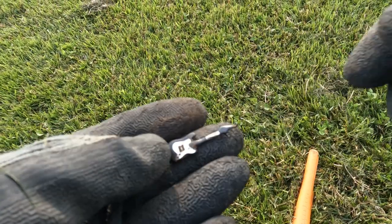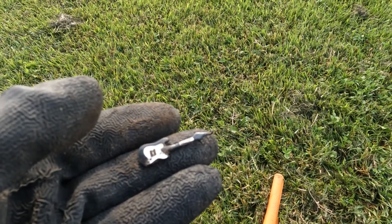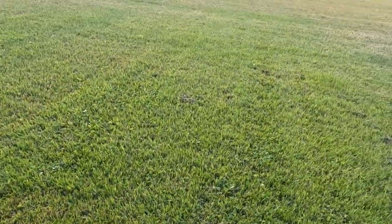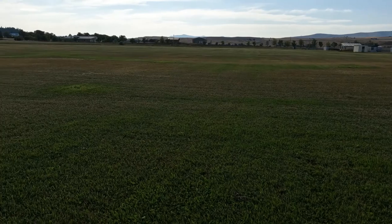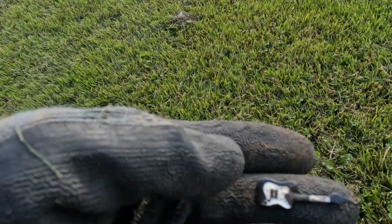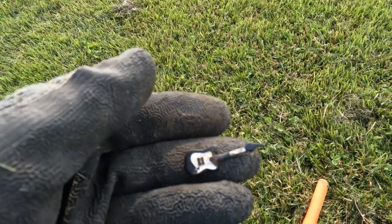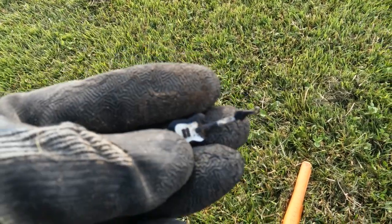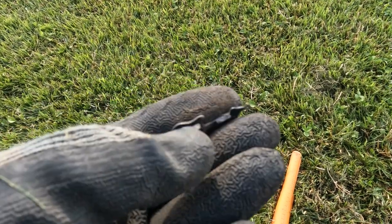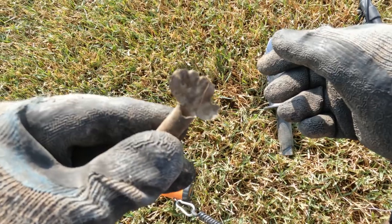I'm back at the soccer field - I'm just addicted to this place, it's so big. It's probably two football fields wide. I can grid out here forever and ever. But check out this crazy guitar pendant I found - boom, wow!